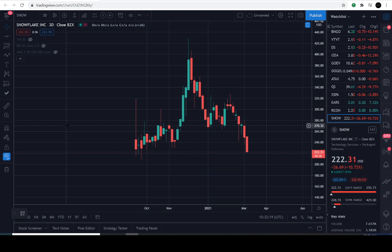Today's March the 5th, 2021, and the current price of SNOW is 222.31 — it's down approximately 10.7% for the day.